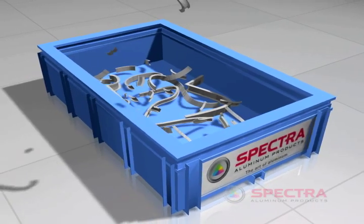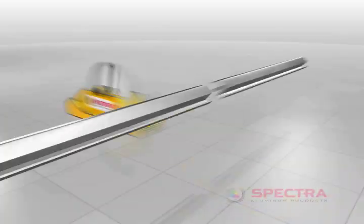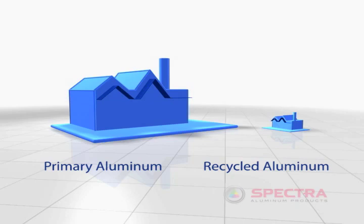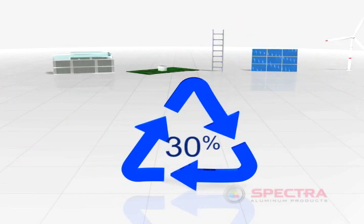Once aluminum products have served their purpose, they can be recycled and put through the process all over again. Recycled aluminum uses up to 95% less energy than what's required for primary aluminum production. Today, recycling accounts for 30% of the aluminum production process.